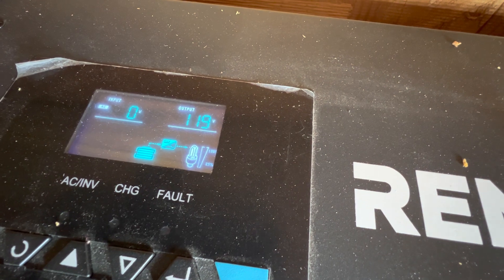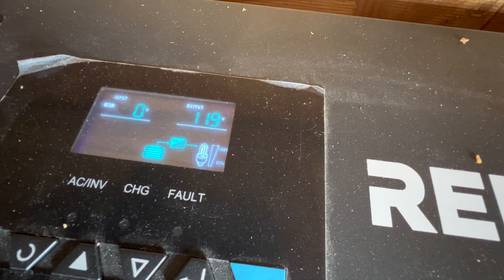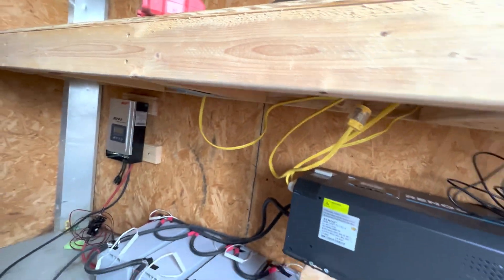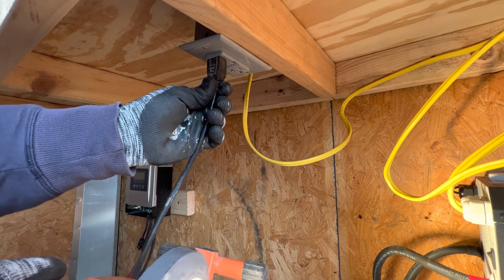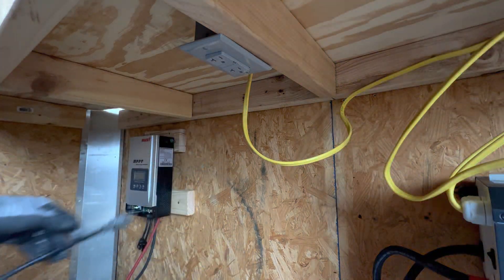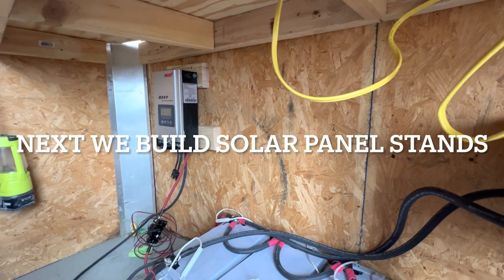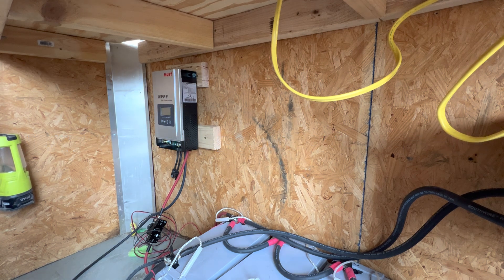It looks like we've got battery — just give it a minute and we should have power coming out of here pretty soon. Yeah, we've got power! Life is good, we've got power, we've got lights. Now all we need to do is get the solar hooked up and then we can plug our trailer in here.